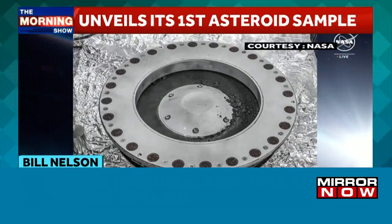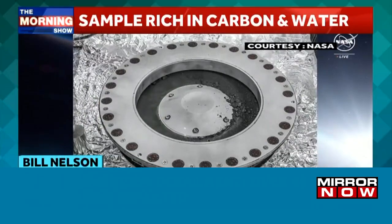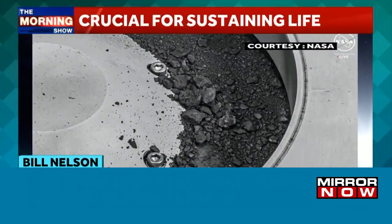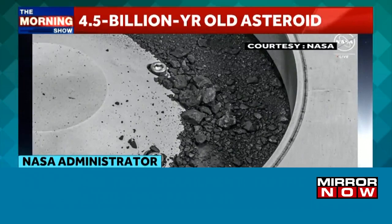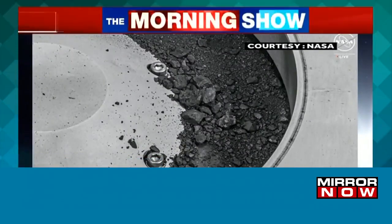At nearly 5% carbon by weight — carbon being the central element of life — far exceeding our goal of 60 grams, this is the biggest carbon-rich asteroid sample ever returned to Earth.